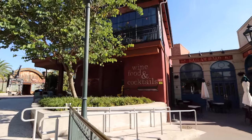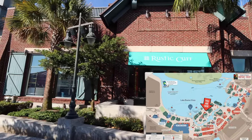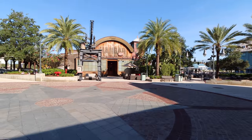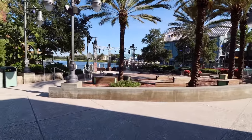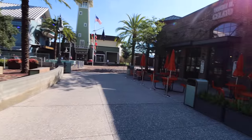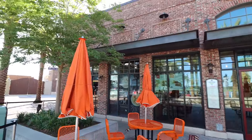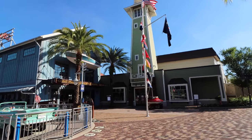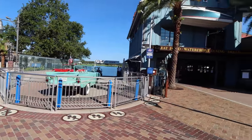Heading in this direction, you can find Wine Bar George across the way and Morimoto Asia next to it. There's also the Rustic Cuff store over here. Making our way between Wine Bar George and Jock Lindsey's Hangar Bar, we come to the Boathouse. Right next to the Boathouse there's an outdoor seating area with a small stage where performances are sometimes held. Next to the Boathouse is Vivoli Gelato — super nice — and then Joffrey's Coffee right next to it.